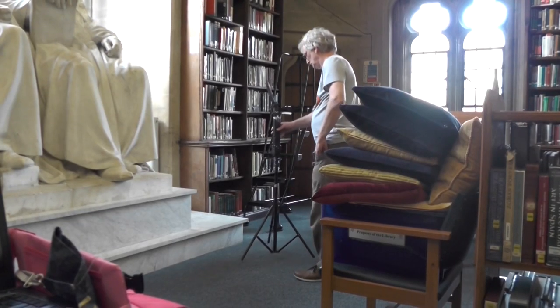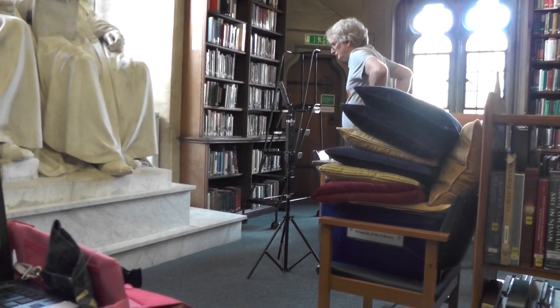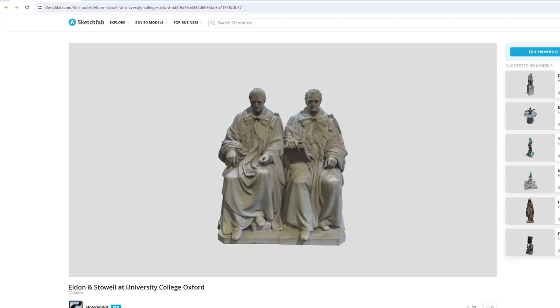Over the space of two and a half hours we took 2,720 images. Whilst access to the front was easy, photographing the rear was a tight squeeze. The result is this model, which can be viewed on Sketchfab.